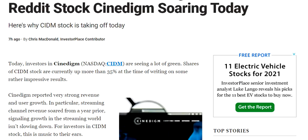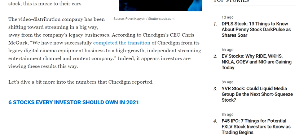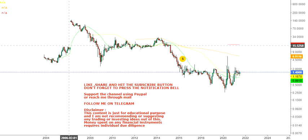This company has reported very strong revenue and user growth. In particular, streaming channel revenues showed significant year-over-year growth, signaling that growth in the streaming world is not slowing down. This move is happening because of fundamental reasons, and generally this kind of news flows into the stock for a couple of days to a couple of weeks.